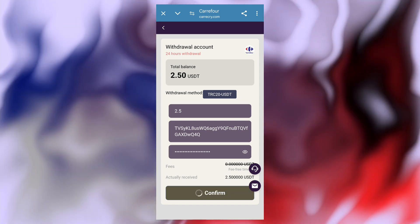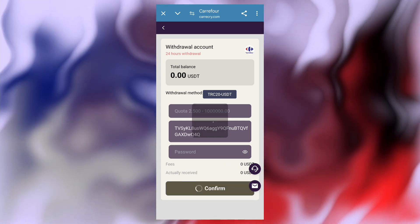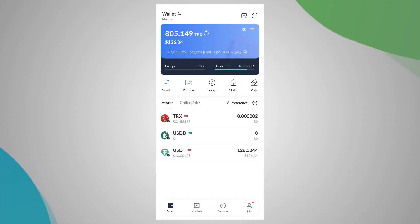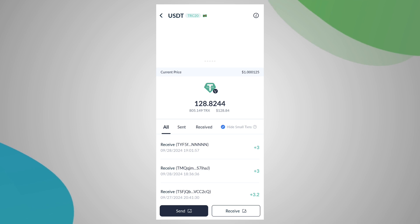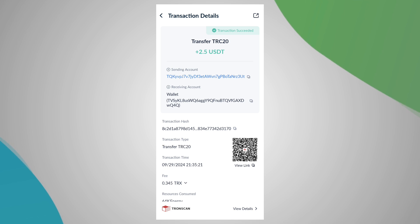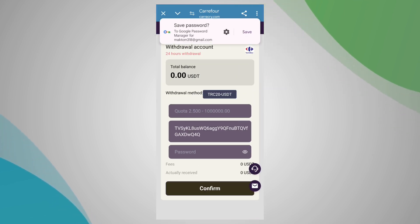You can clearly see this application withdraw is done. Right now for drop share, go back to my wallet — this application is loading. You can clearly see this application: $2.50 is a successful receipt in my wallet.